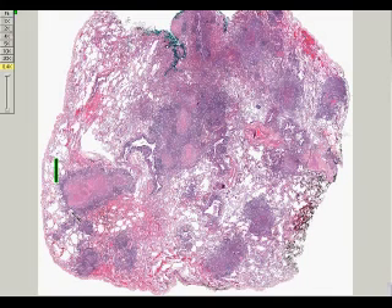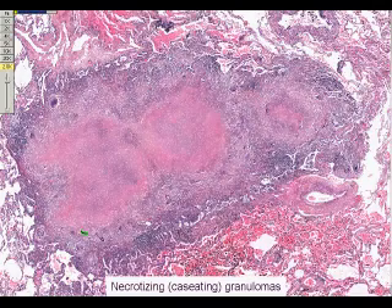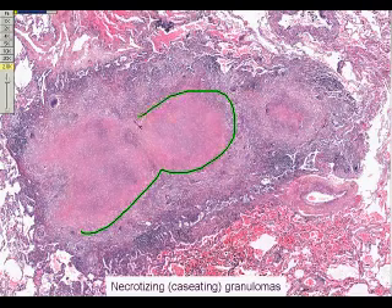When one of these is examined at higher power, you can see central eosinophilic necrosis surrounded by a palisade of macrophages and giant cells.